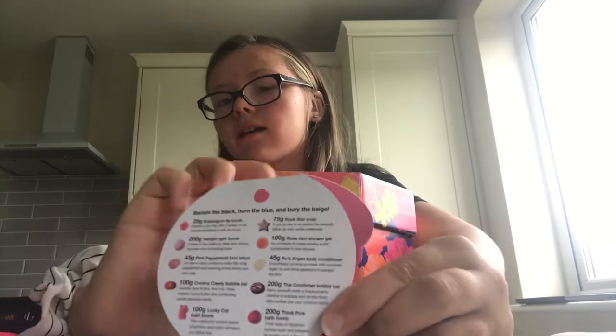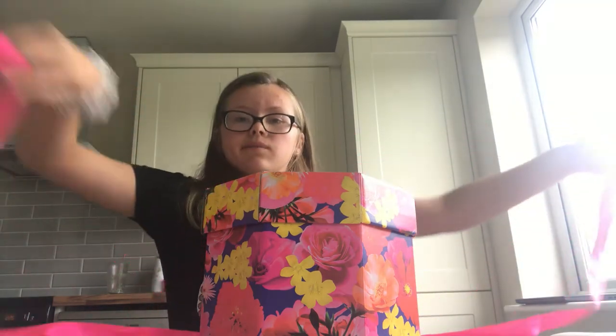Hey everybody! I'm just opening this book that my aunt and uncle got me. It's called Tiff Tink, and here are some of the things you might be able to get in it. It's quite big. I already opened it a bit, but I don't see everything because as soon as I was opening half of it I thought about doing an unboxing thing. I'm just going to close my door.